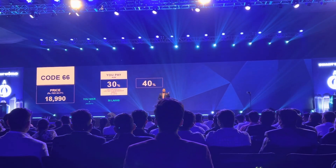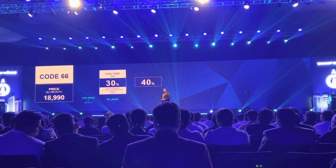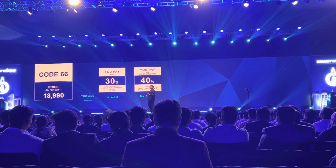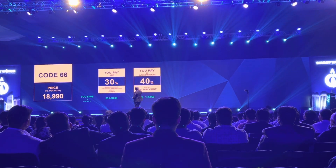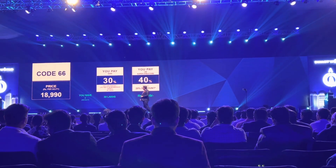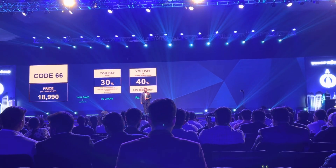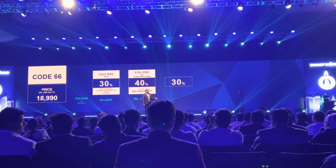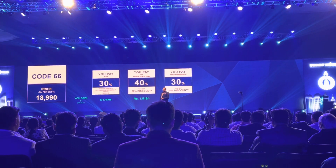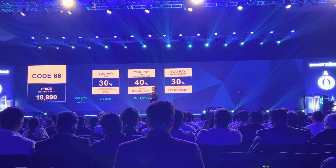The next 40% is payable only on completion of structure. Once you pay this 40%, we give you a 20% timely payment rebate. So you paid us the 40% and we've knocked out almost 1,500 per square feet from your pricing. The final 30% is payable at the time of possession, and we offer you another 20% on top of that payment you are making.